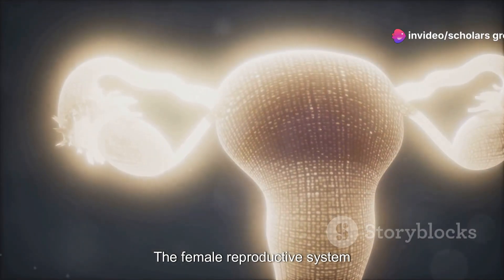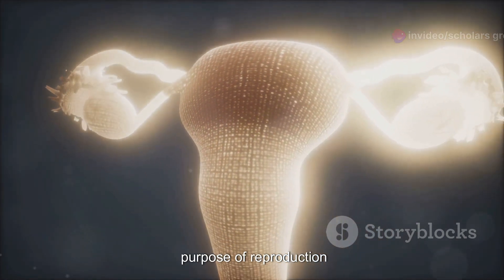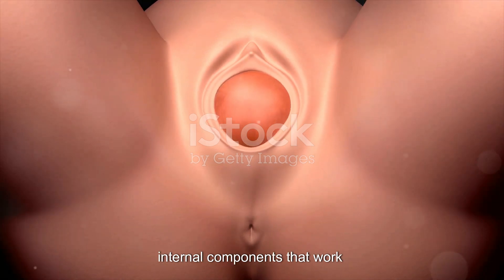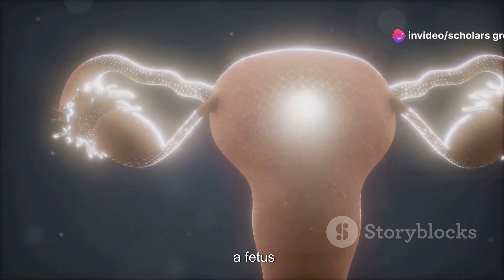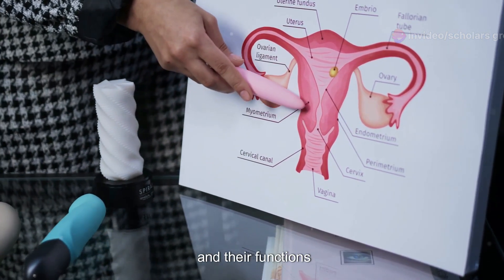The female reproductive system is a complex network of organs and structures designed for the purpose of reproduction. It includes both external and internal components that work together to produce eggs or ova, facilitate fertilization, and support the development of a fetus. Here is a comprehensive note on the female reproductive organs and their functions.